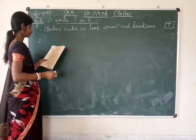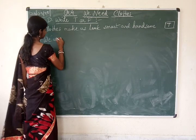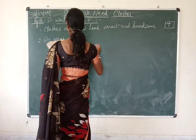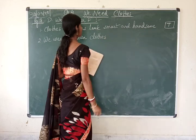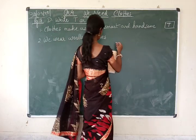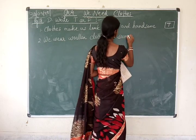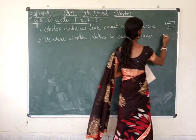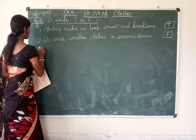Number 2: we wear woolen clothes in summer season. Do we? No — we wear woolen clothes in the winter season, not summer. So this is a wrong statement; it will be false. Just write F in the box.